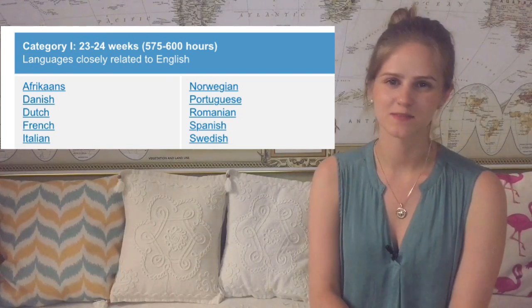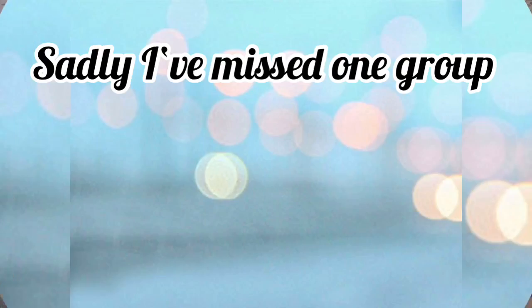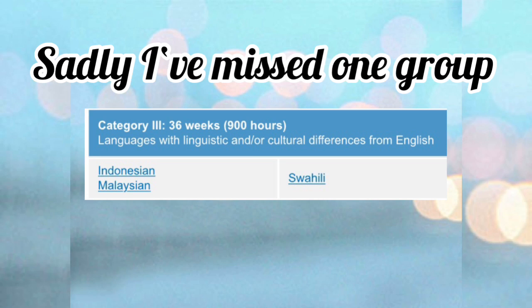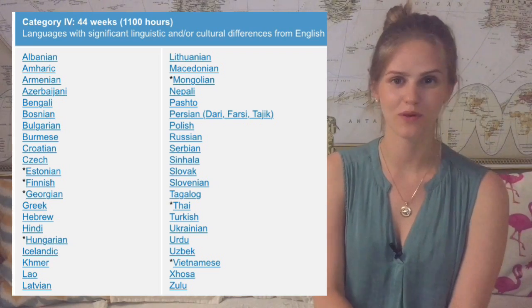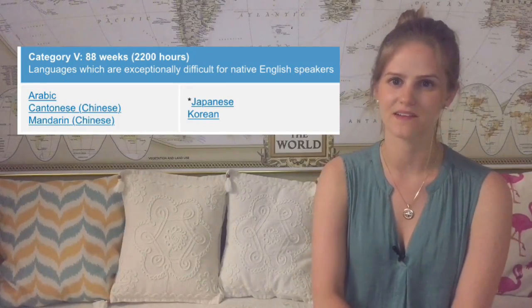In the first group you will find Dutch, Italian, Spanish, Portuguese, French, and some other languages. The second group is quite unique — there is only German. In the third group there is Russian, Armenian, Czech, Polish, Bulgarian, and many other languages. In the fourth group you will find Chinese, Japanese, Korean, and Arabic. So he's going to learn not the most difficult language, but it will be quite tough, I guess.